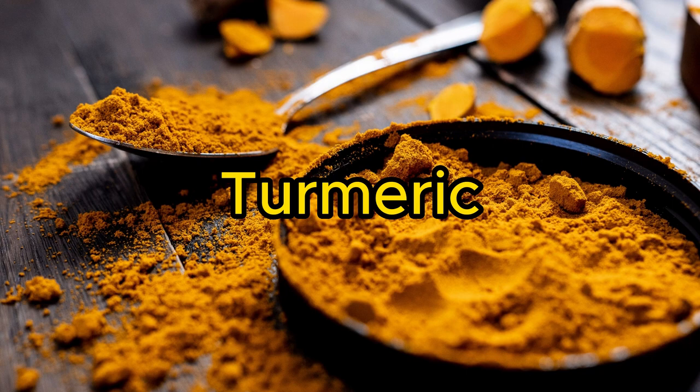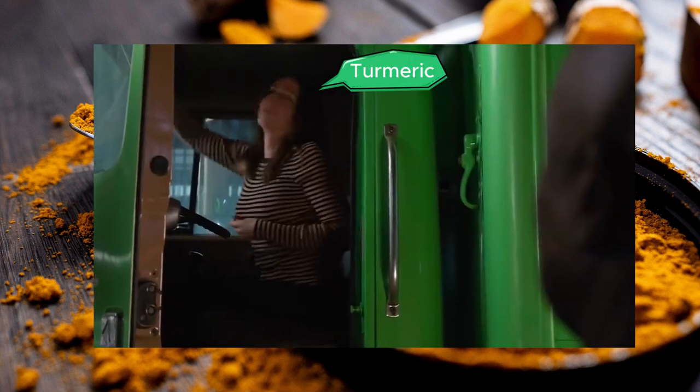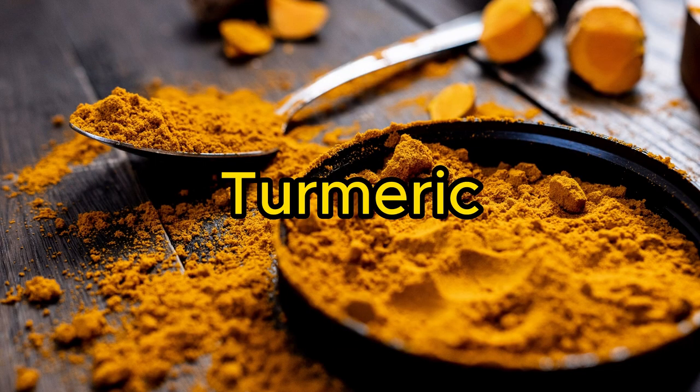Number 3: Turmeric. Its active compound, curcumin, has anti-inflammatory effects that aid in wound healing.